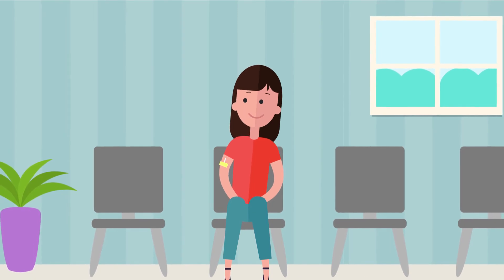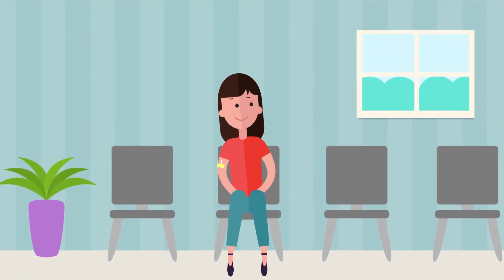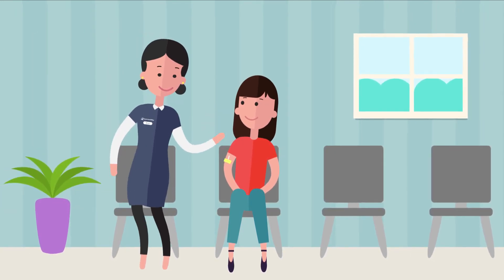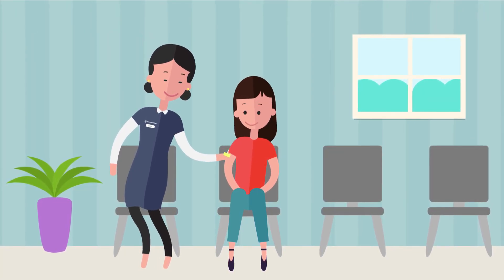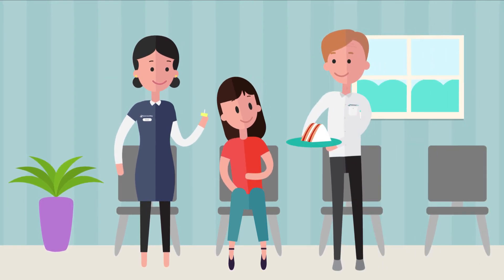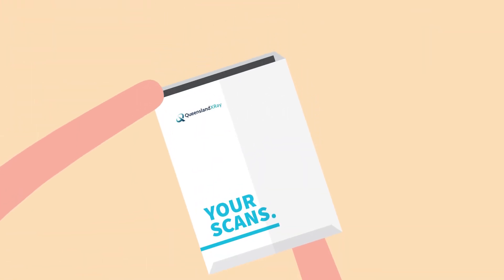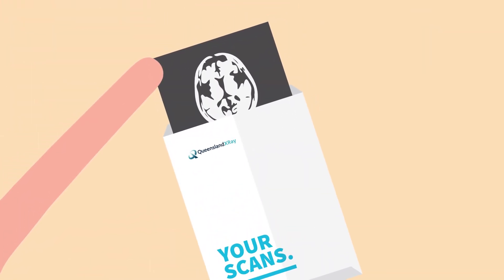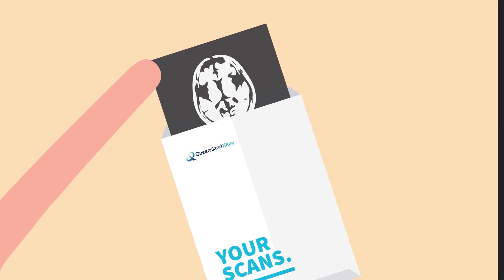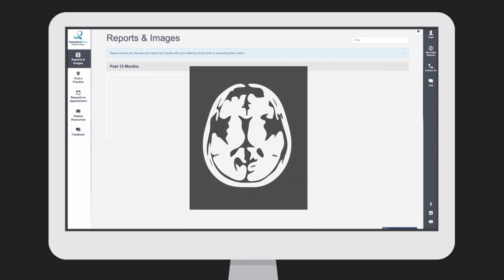Once done, you are free to get changed back into your own clothing. We will monitor you for a short period following your scan and then remove the IV cannula. During this time, you will be offered some food as you'll probably be pretty hungry by now. Once processed, the images will be sent to one of our radiologists for reporting and then off to your referring doctor. If you've signed up to receive your results online, you should have access to your images within a day or two.